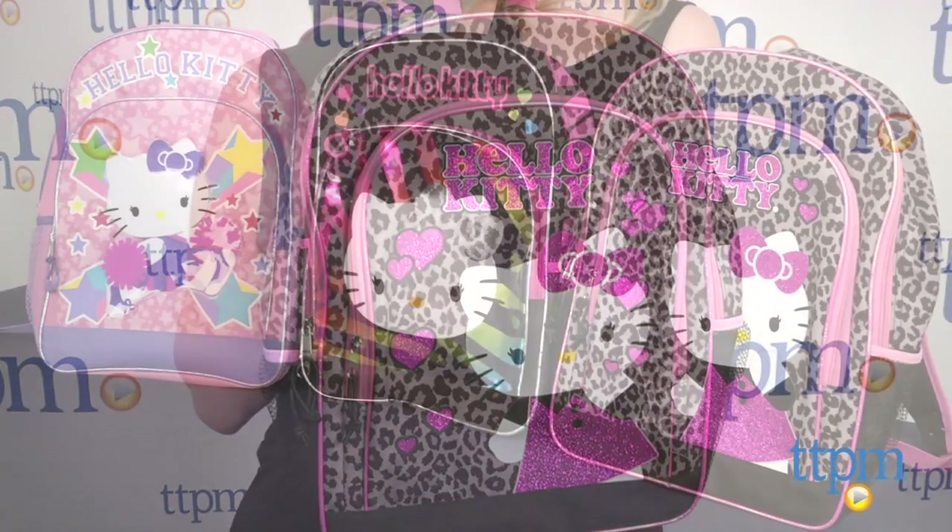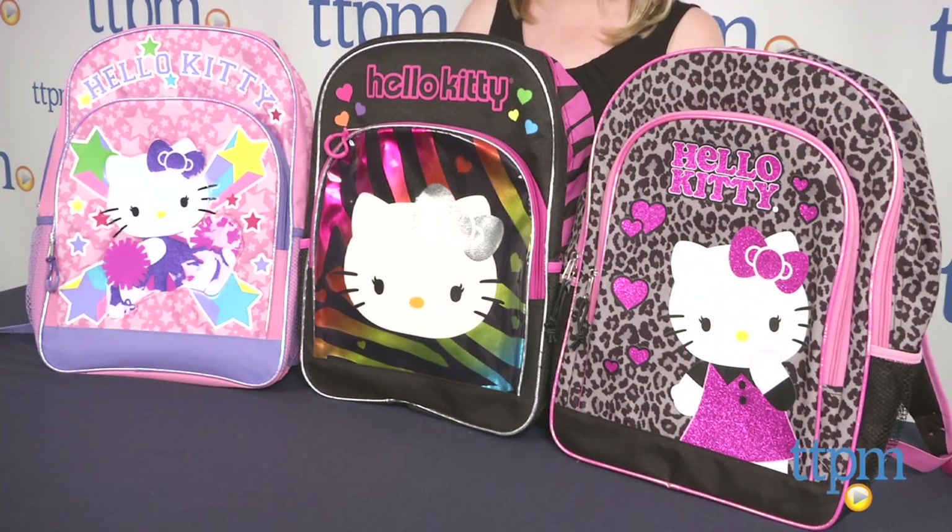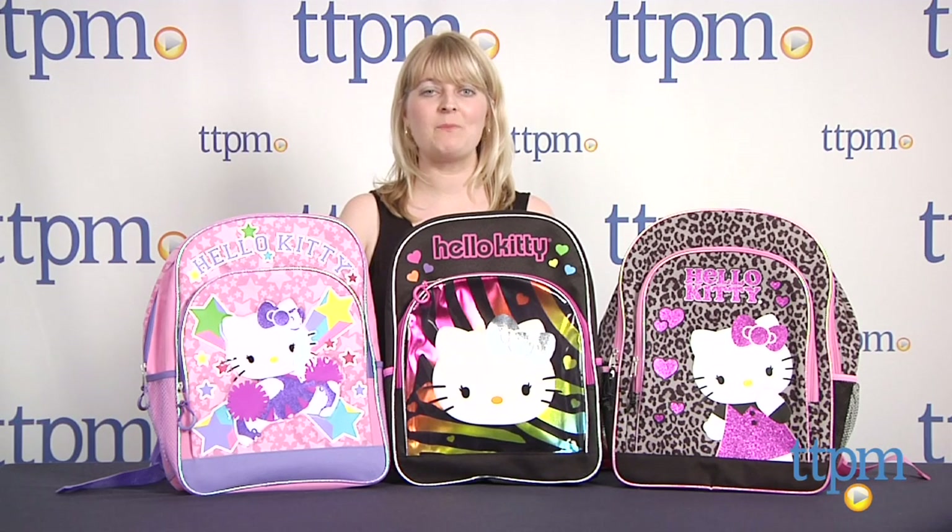these backpacks have the functionality and comfort that kids need when carrying around their school supplies. To see more great back to school items like this every day, subscribe to our YouTube channel and visit TTPM to find the best online prices and availability.